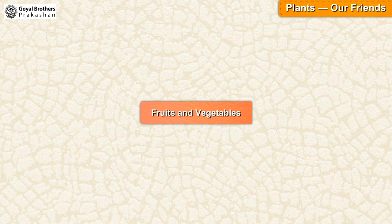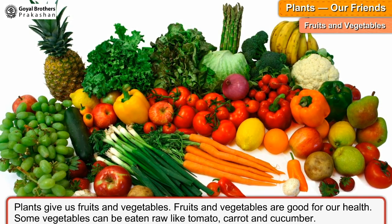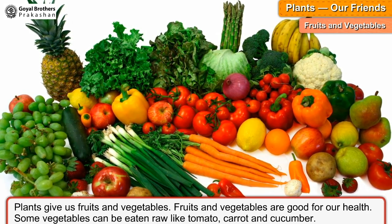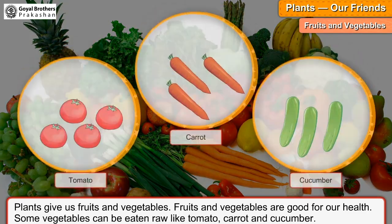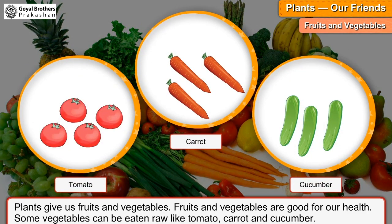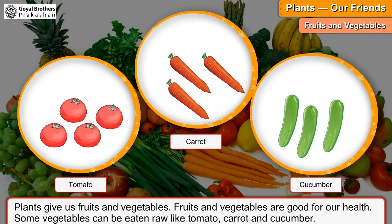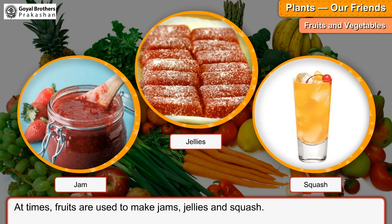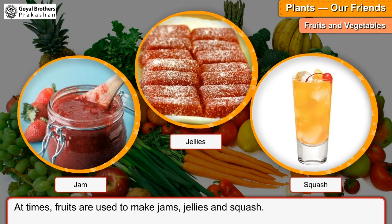Fruits and vegetables. Plants give us fruits and vegetables. Fruits and vegetables are good for our health. Some vegetables can be eaten raw, like tomato, carrot and cucumber. At times, fruits are used to make jams, jellies and squash.